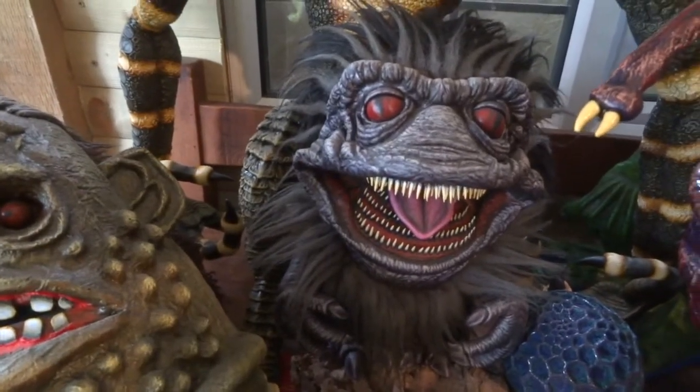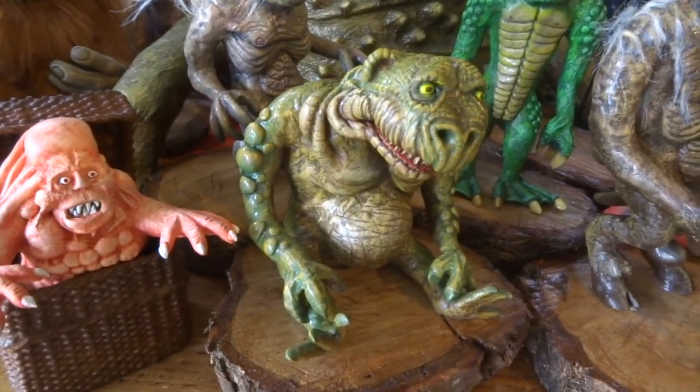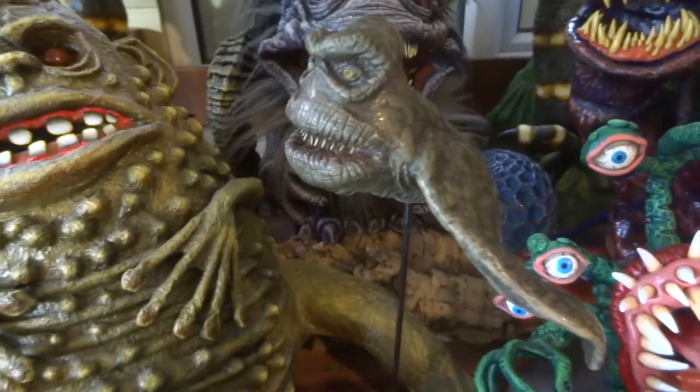Here's Krite from Critters, and there's an egg as well — a Critters egg. Then we've got the various creatures from Ghoulies, so there's four of those and then I did a flying one as well. This is the flying one.